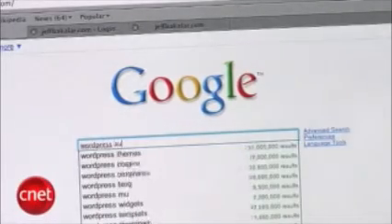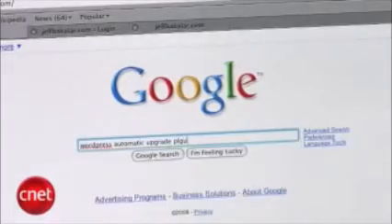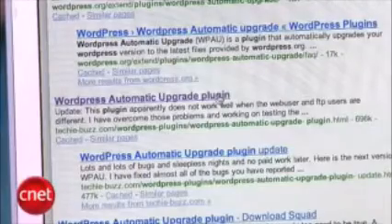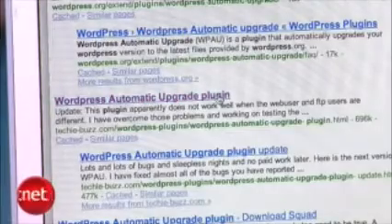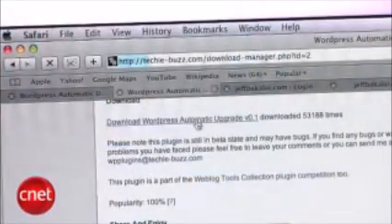The first thing you're going to need to do is go to the plugins website and download it. Head over to Google and search for 'WordPress Automatic Upgrade plugin.' We'd give you the direct URL but it's about ten feet long, so just go to Google. Make sure you click on the TechieBuzz site result, click through, scroll to the bottom of the page, and click on 'Download WordPress Automatic Upgrade plugin.'